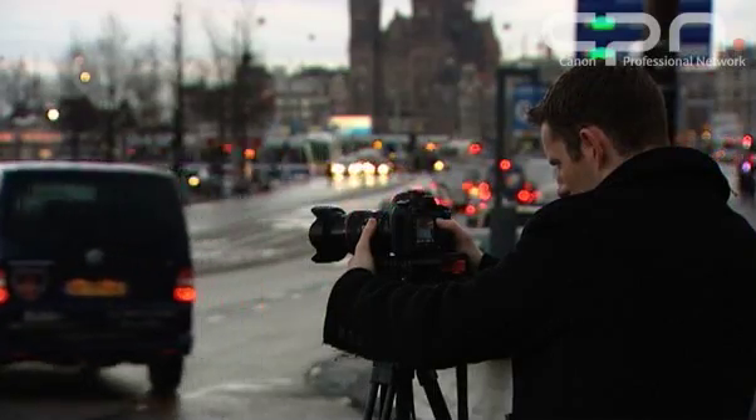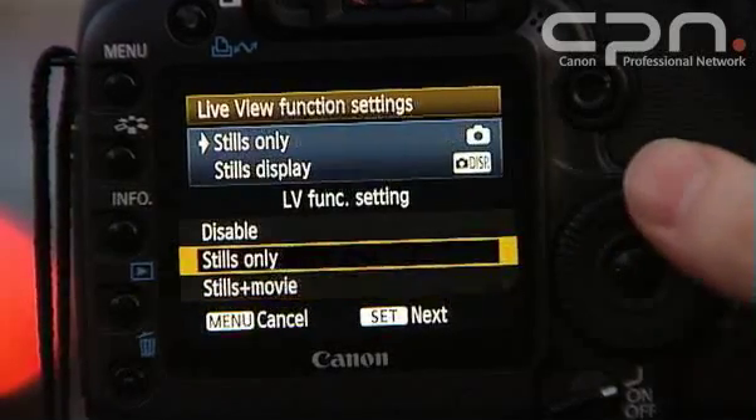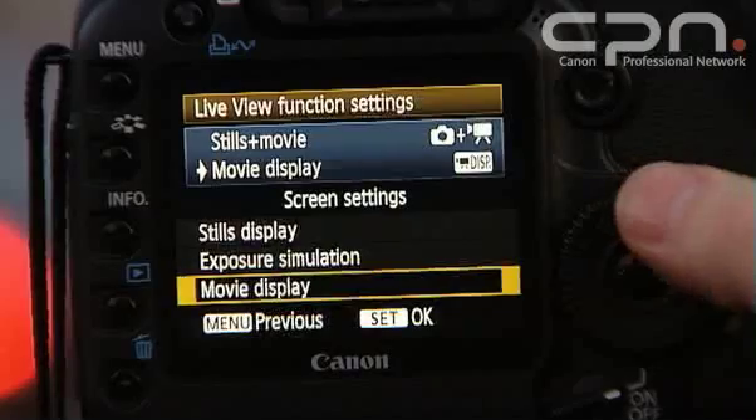When shooting movies, there are several options as to how the live view screen is displayed. If you plan on shooting movies, then you're better off selecting movie display only. However, if you think you're going to spend more time shooting still images in live view, then you're better off just selecting live view stills display instead.